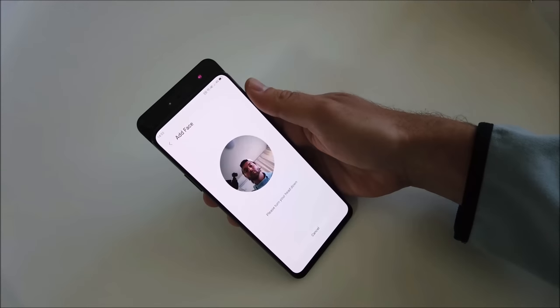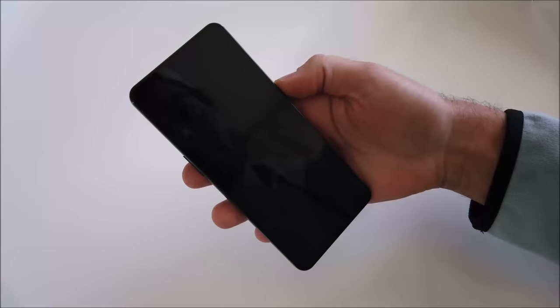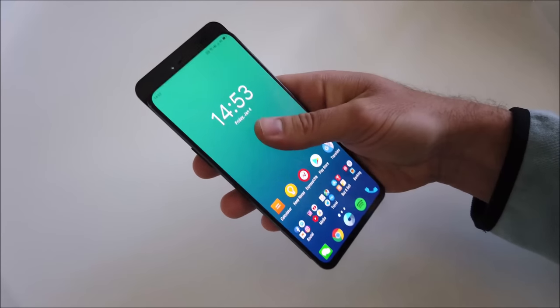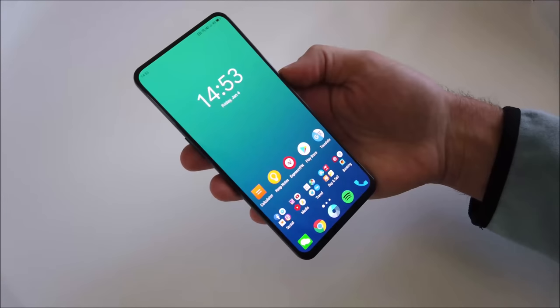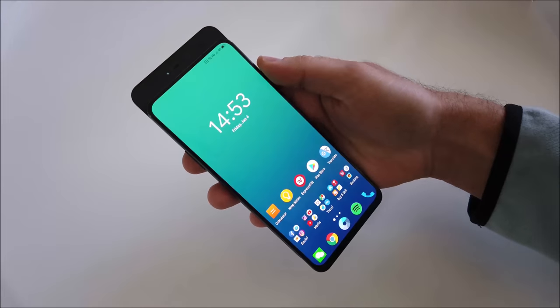As I mentioned earlier, the phone houses an infrared face unlock sensor, which is quick to set up, fast to use once the slider is down, and even works in complete darkness. It is not the fastest, but is certainly more secure than the regular face unlock found on phones such as the 6T. It is no 3D face unlock, but is a nice middle ground when it comes to security and speed.